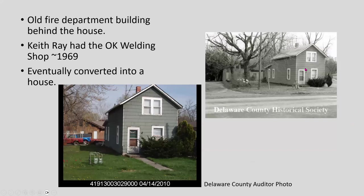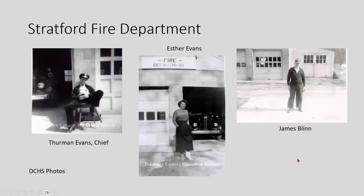The house is still there. Behind it was the Stratford Fire Department, though I couldn't figure out from deeds how that was owned. In 1969, Keith Ray had his OK Welding Shop there, and eventually the fire department building was converted into a house. There are pictures of the old fire department with Thurman Evans — remember the Evans family owned one of the houses — who was the chief, along with James Blinn and others.